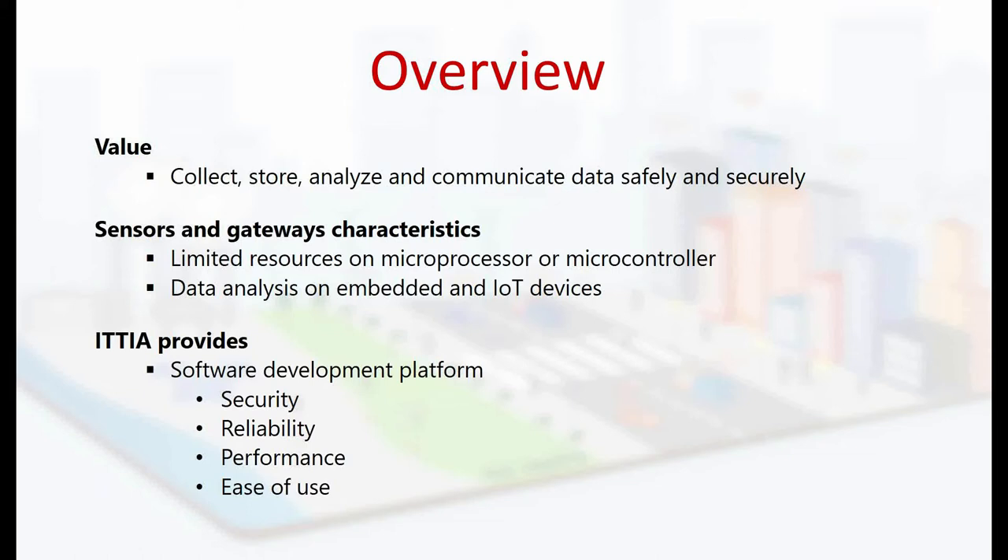During this webinar, we will share with you a real IoT application which utilizes the ITTIA database on the Toradex platform. We will show you the software and hardware tools that you require for building IoT applications. With this demonstration, you will witness the journey of data management from the sensor's point of origin to the gateway devices for processing and making decisions, and eventually directing data to the private or public cloud. You will see that we offer developers the benefit of their existing SQL and database knowledge to build new products.